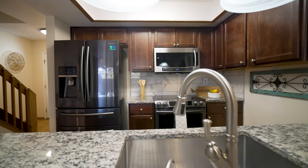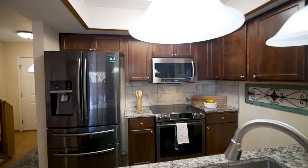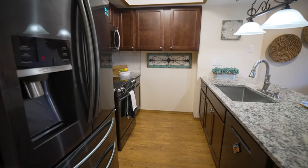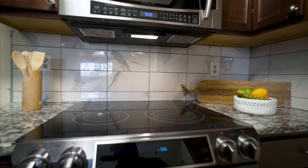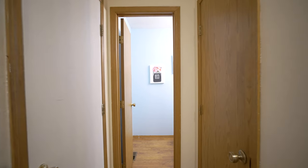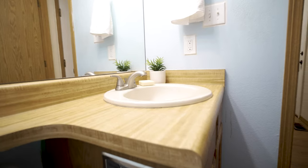Attached to this living area you have an awesome updated kitchen with newer cabinetry, granite countertops, and stainless steel appliances. For the value of this home, you're not going to find a nicer kitchen than this. The main level, right next to the garage door, also has its own half bathroom.